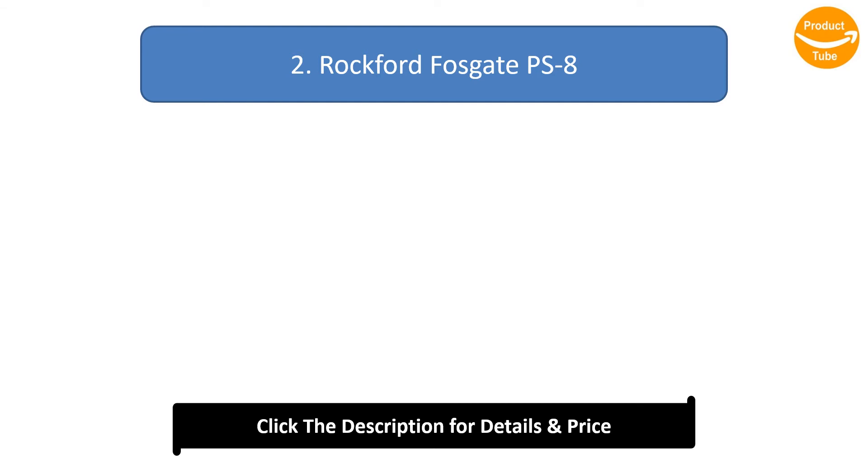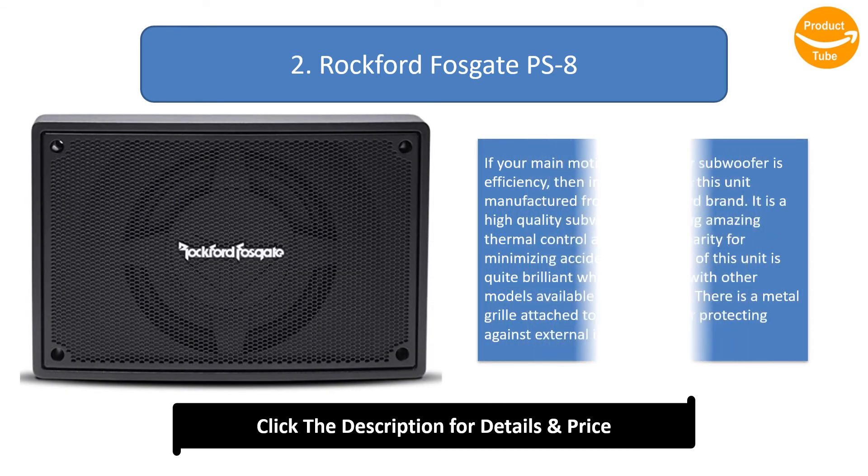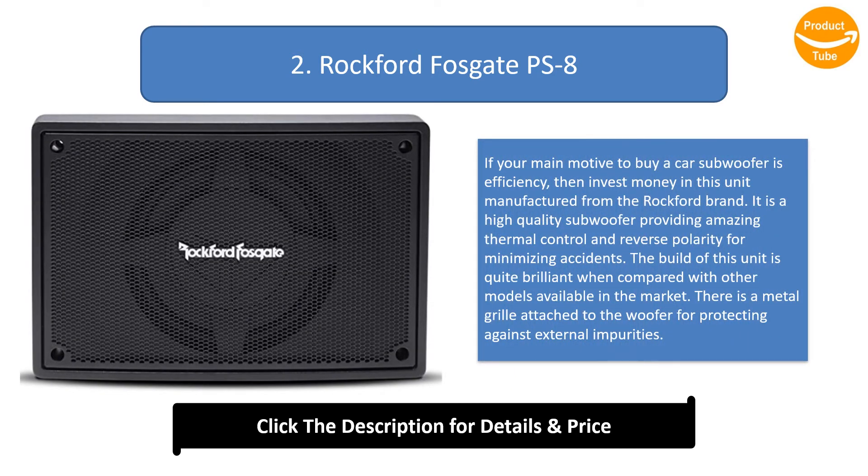Number 2: Rockford Fosgate PS8. If your main motive to buy a car subwoofer is efficiency, then invest money in this unit manufactured by the Rockford brand. It is a high-quality subwoofer providing amazing thermal control and reverse polarity for minimizing accidents. The build of this unit is quite brilliant when compared with other models available in the market. There is a metal grille attached to the woofer for protecting against external impurities.